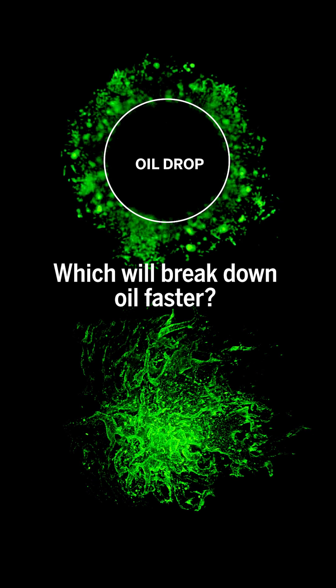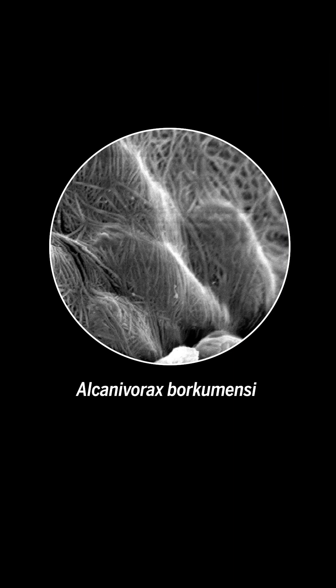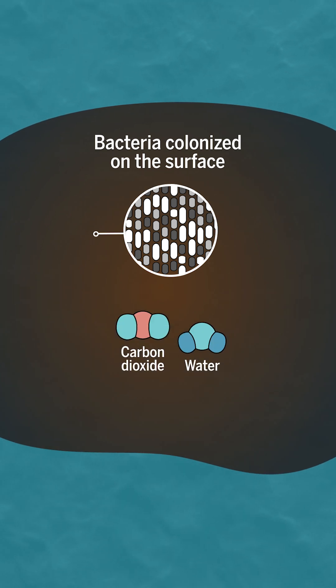Do you think this stringy ball or neat circle of bacteria will eat a drop of oil faster? These bacteria, Alcanivorax borkumensis, are super common at the site of oil spills. Alcanivorax, alongside other microorganisms, can break down crude oil into water and carbon dioxide.